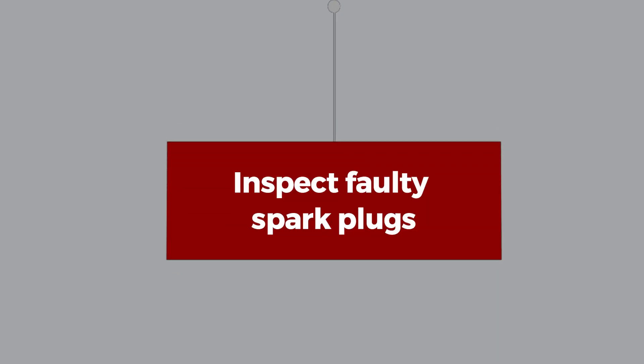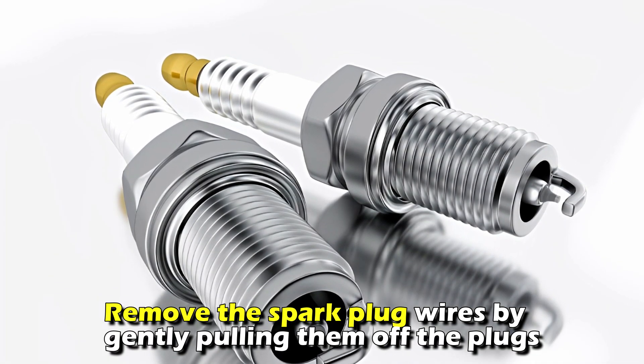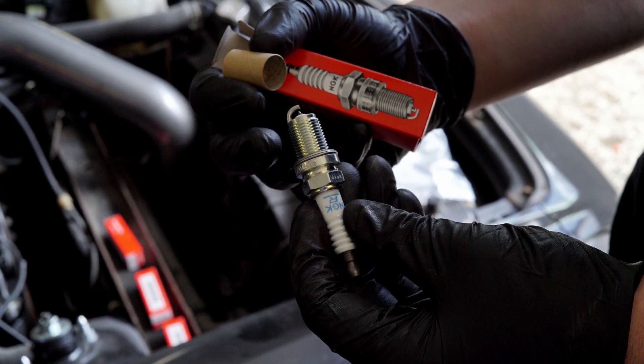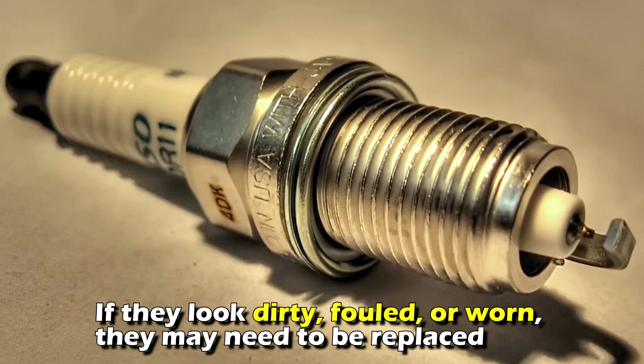Inspect faulty spark plugs. Remove the spark plug wires by gently pulling them off the plugs. Use a spark plug socket to remove the old spark plugs from the engine block. Check the spark plugs for signs of wear or damage. If they look dirty, fouled, or worn, they may need to be replaced.